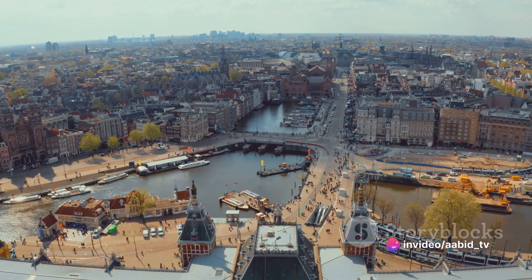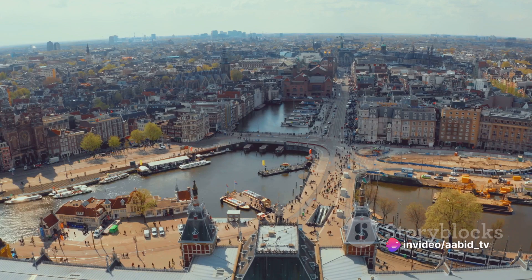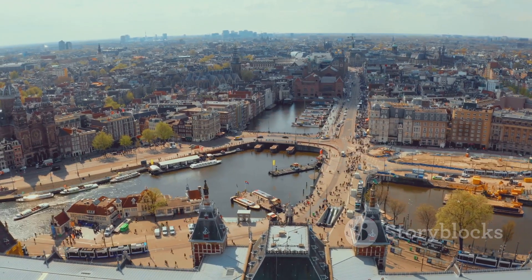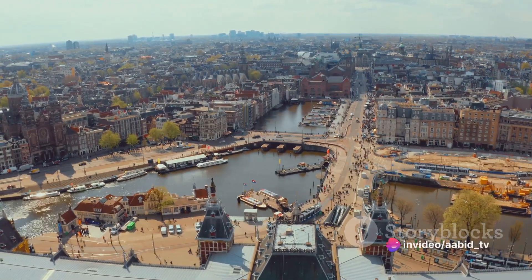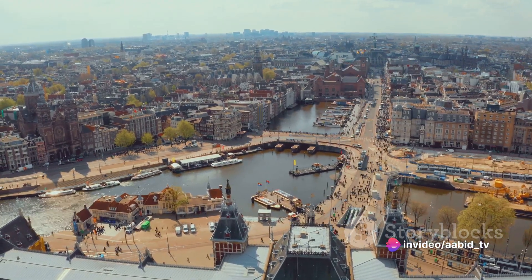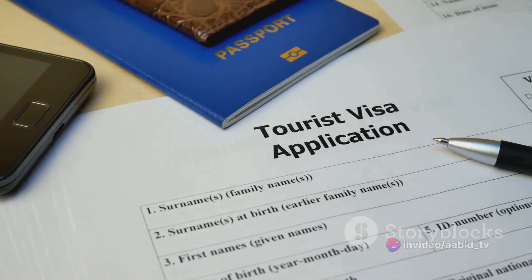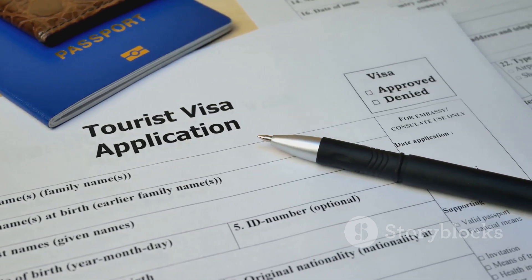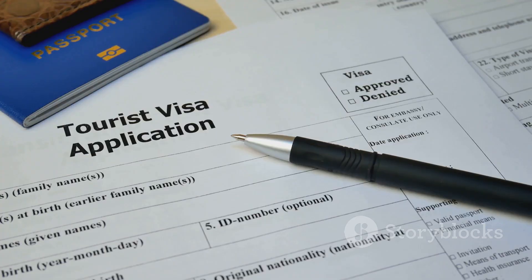It's also important to note that the purpose of your visit should fall under the categories allowed by a Schengen visa. These include tourism, business, visiting family or friends, cultural or sports events, and official visits. Keep in mind that each Schengen country may have its specific requirements, and it's crucial to check these before applying.